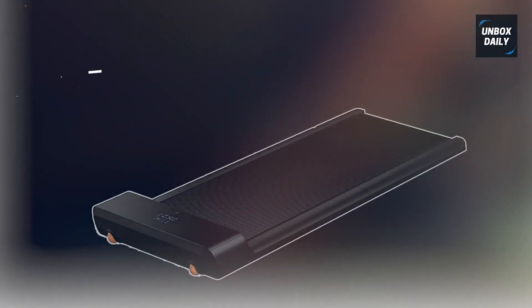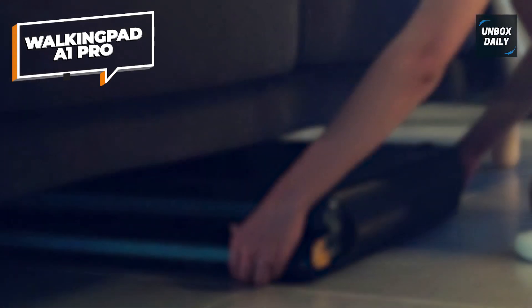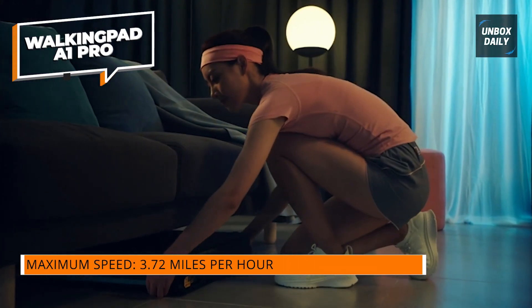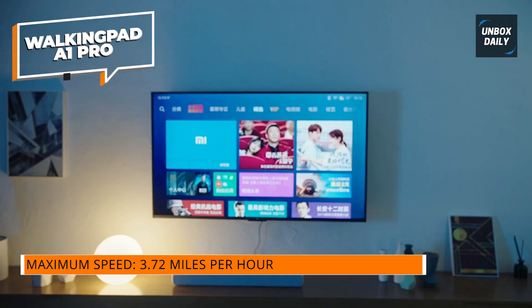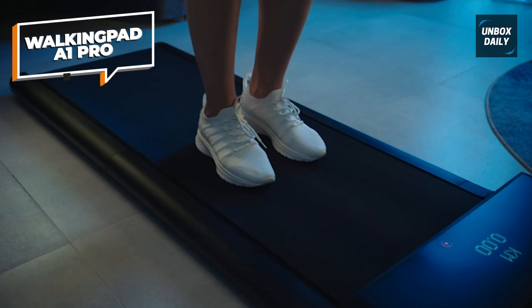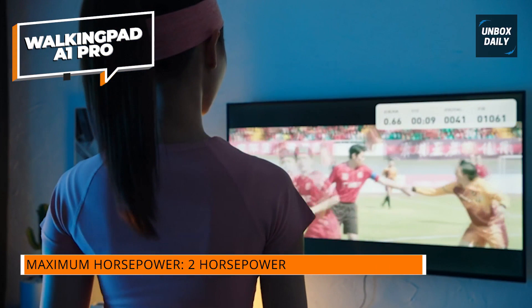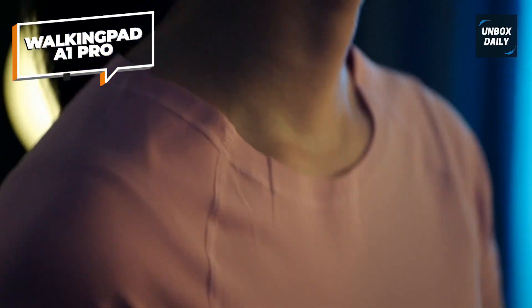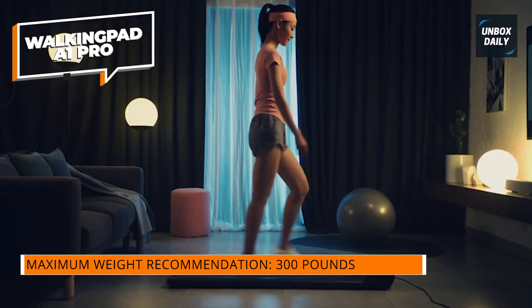Walking Pad A1 Pro. If you're looking for something simpler and sleeker, you should consider the Walking Pad A1 Pro. The device is so slim it will fit under just about any desk, table, or bed, and is effortless to slide under. This is the perfect treadmill if you're living in a tight space and want to keep healthy. Aside from its slim design, the minimalistic display and overall aesthetics make it worth getting for those looking for something that fits a modern home aesthetic.